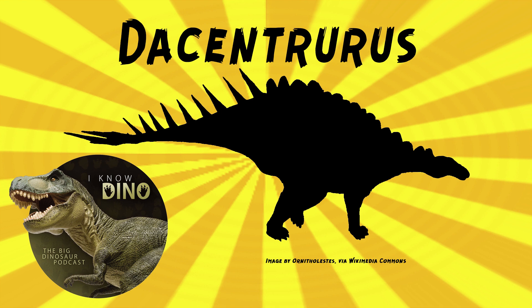Many other species were named but are no longer considered valid, and that happens a lot with dinosaurs named in the 1800s. One of these was Omosaurus hastiger, named by Owen, which means 'spike bearer' or 'lance wielder,' because Owen thought there were spikes on the wrist. That'd be cool — kind of like an Iguanodon, except on the hand — a thumb spike.